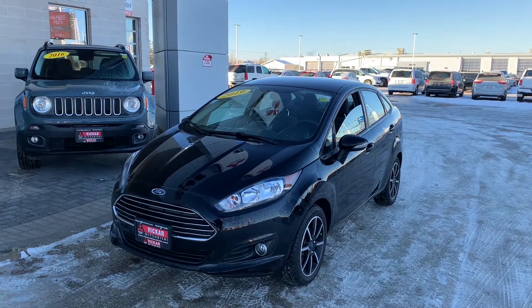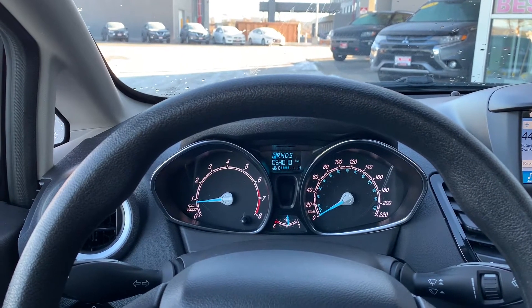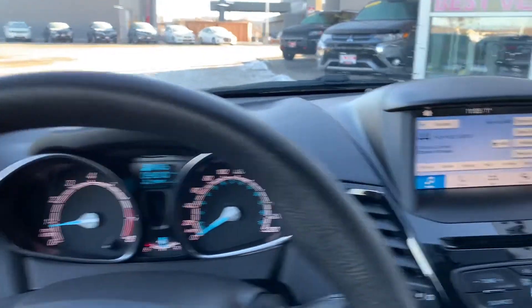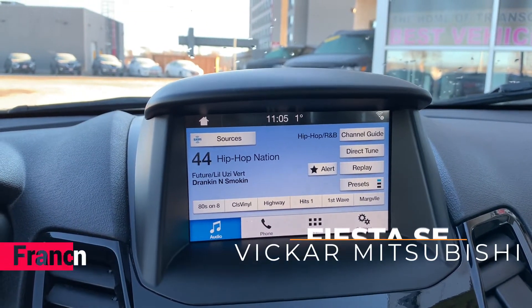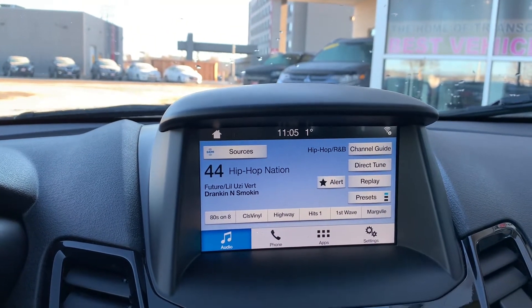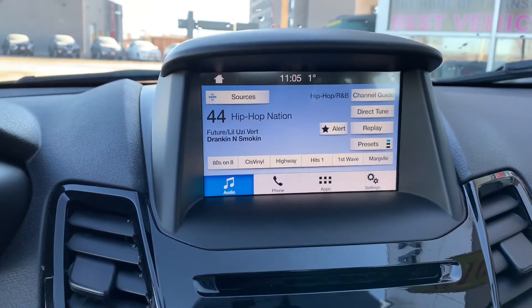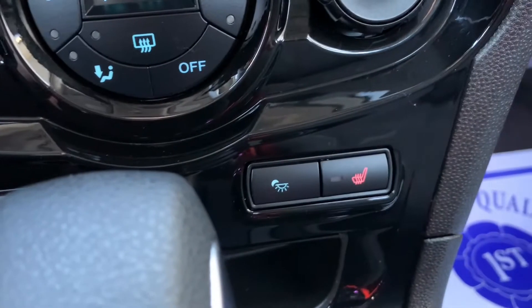Now let's get into the interior. So getting into the interior, this is one of the nicer interiors for compact vehicles. This does have the Bluetooth display, so you can use Apple CarPlay, Android Play I believe, and you can connect your phone via USB and Bluetooth. It does have Sirius XM.